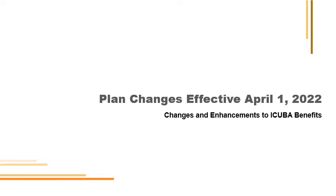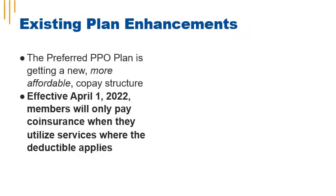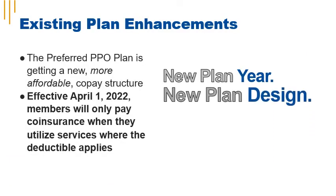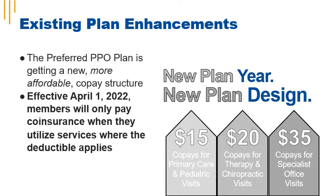Effective April 1, 2022, all of iCuba's medical plans are getting a new co-pay structure. You'll have a $15 co-pay for primary care and pediatric visits, a $20 co-pay for PT, OT, and chiropractic visits, and a $35 co-pay for specialist office visits.